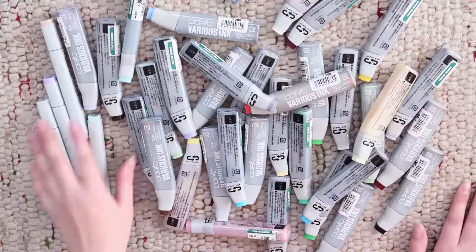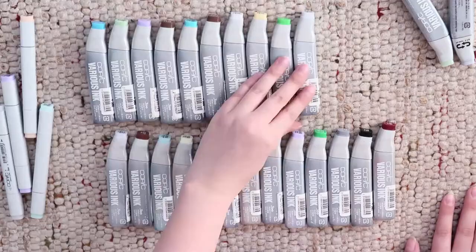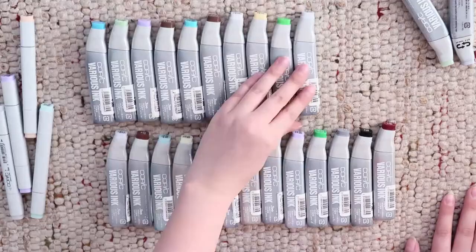I hope this unboxing was interesting and you enjoyed it. Don't forget to subscribe and visit my channel to see more content. I wish you a nice day, bye!